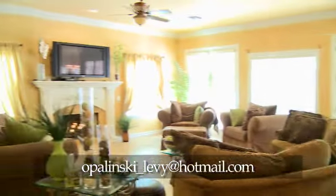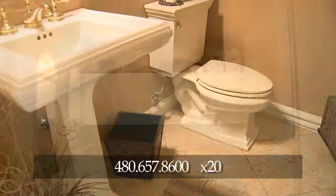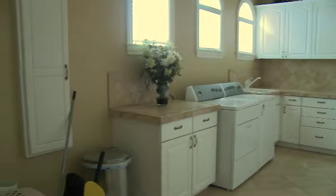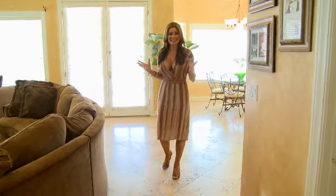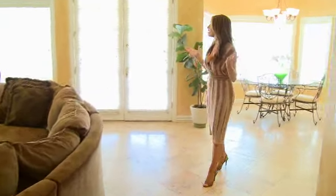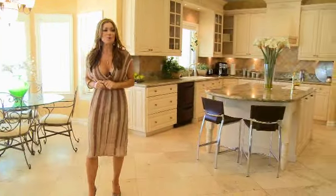We begin in this home with the office, moving through into the family room. Here we have a beautiful spacious family room. To the left you'll find a guest bathroom as well as a very spacious laundry room. This room is very open and airy with beautiful light colors and sunlight coming in through all the gorgeous windows and French doors.